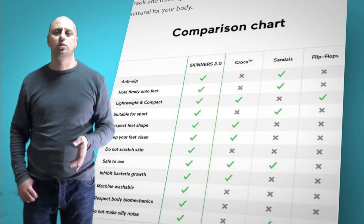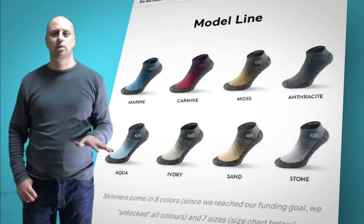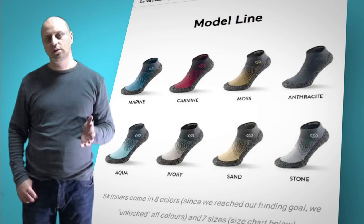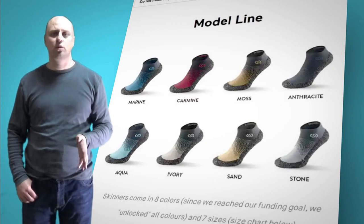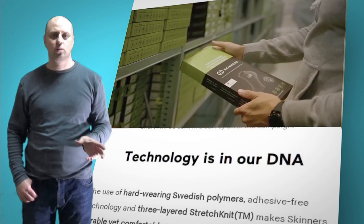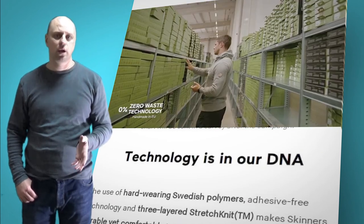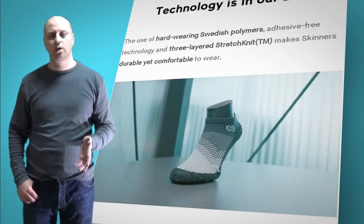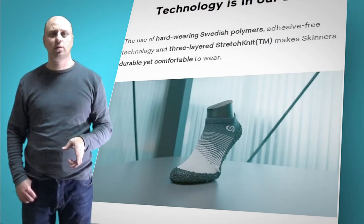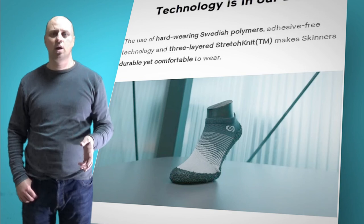Creating something revolutionary is never easy. But with 200,000 loyal customers on board, extensive four-year research, development, and partnerships with footwear professionals, we managed to push limits one more time, says Petter Prehaska, CEO of Skinners Technologies. Skinners' minimalist signature silhouette quietly hides more than 10 features you can rely on.